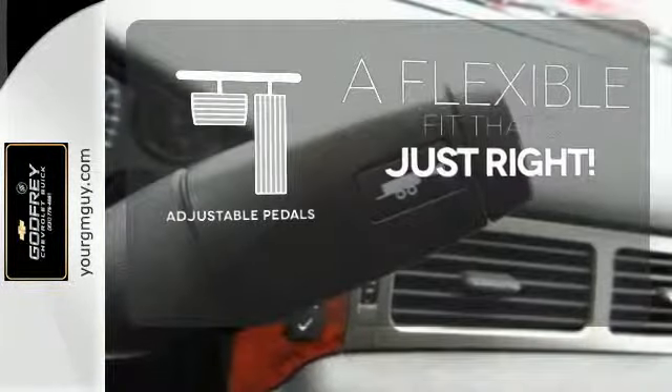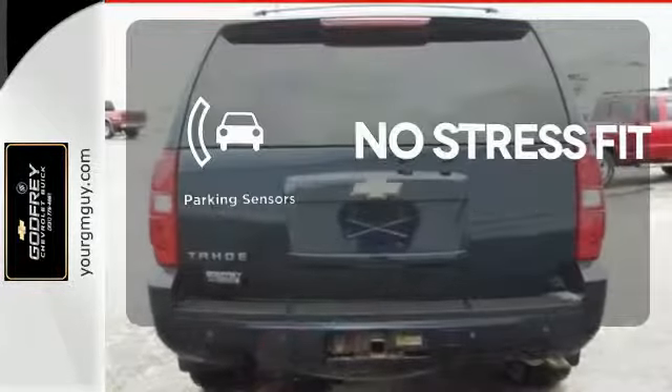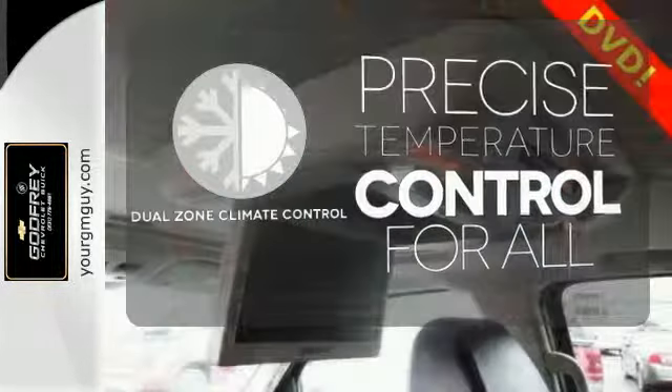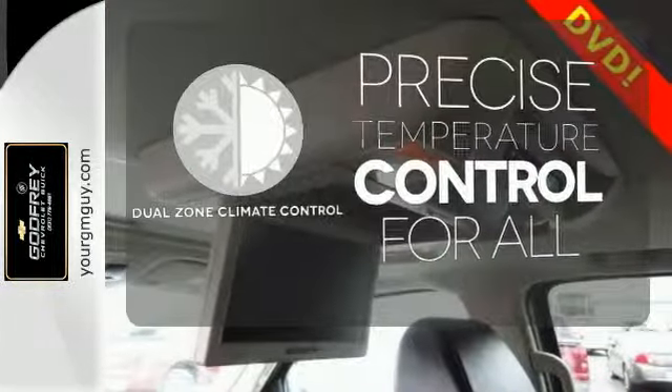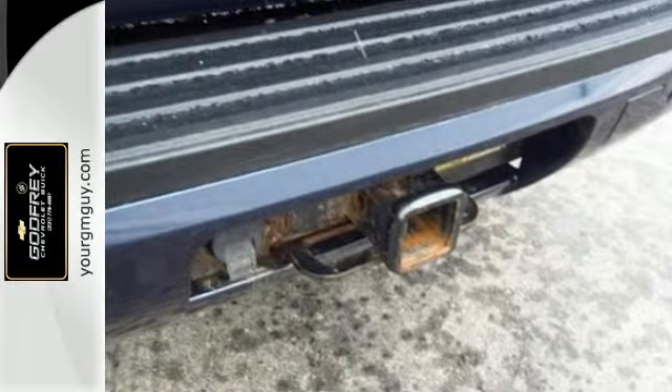This vehicle is the right size for everyone with the adjustable pedals. Say goodbye to dinged bumpers with the parking sensors. No one will complain about the temperature with the dual-zone climate control. Combining a long list of features with proven durability and massive capability, this full-size SUV is a great buy.